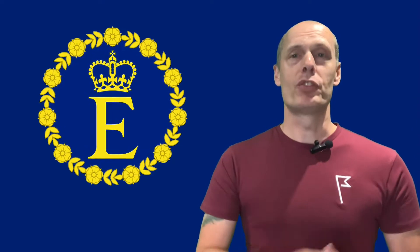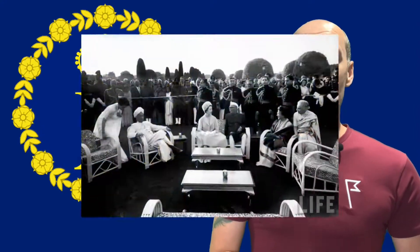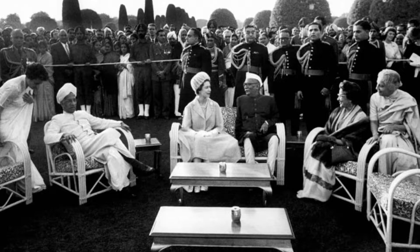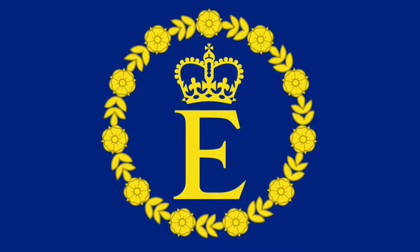In 1960, the Queen adopted a personal flag to be flown on any building or vehicle in which she was staying or travelling. It was first officially used for the Queen's visit to India a year later. It consists of her initial E, ensigned with the Royal Crown, surrounded by a chaplet of roses.